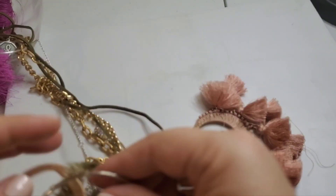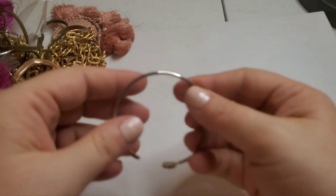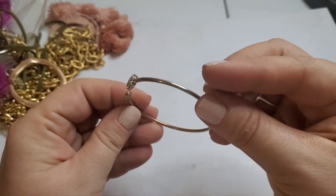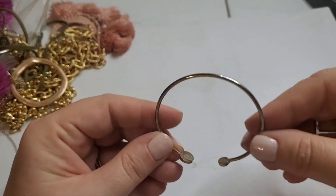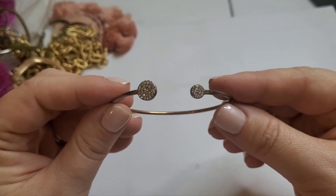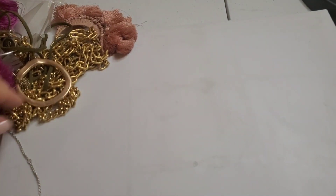Grabbing another handful here. Next we've got a little bracelet — I see some copper coming through so certainly not like sterling silver, but it's got some really pretty pavé stones there.